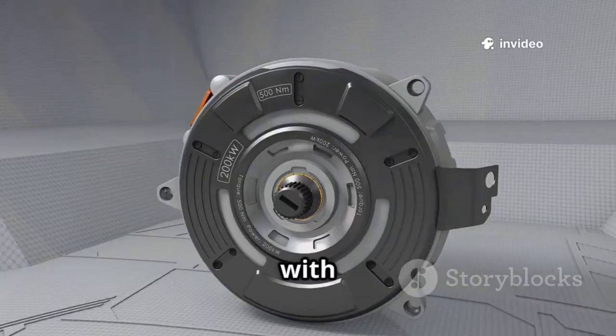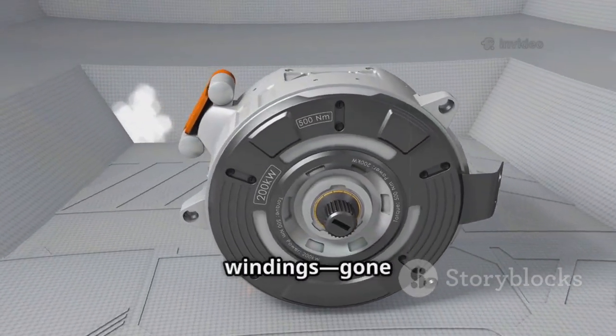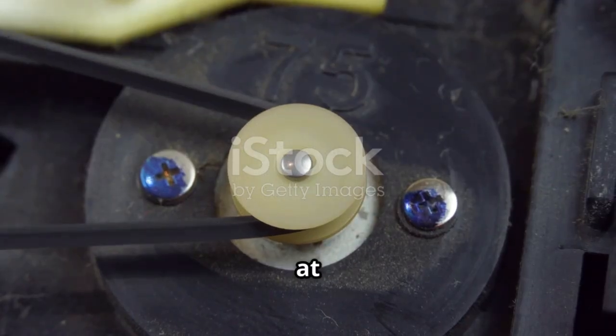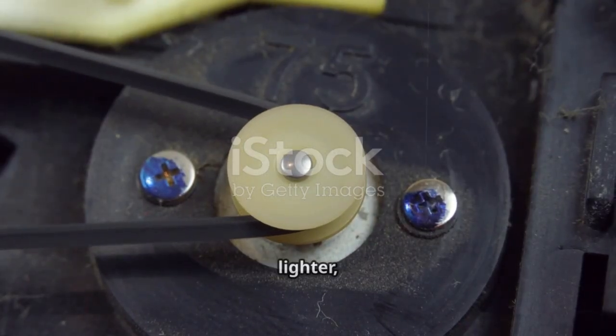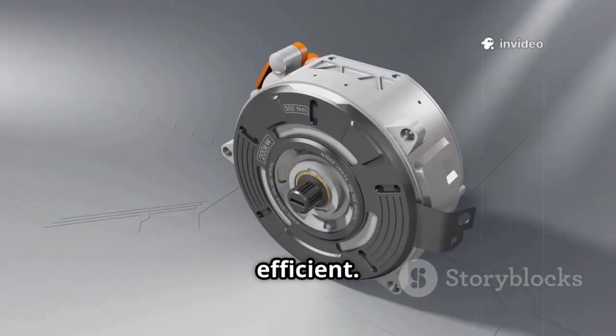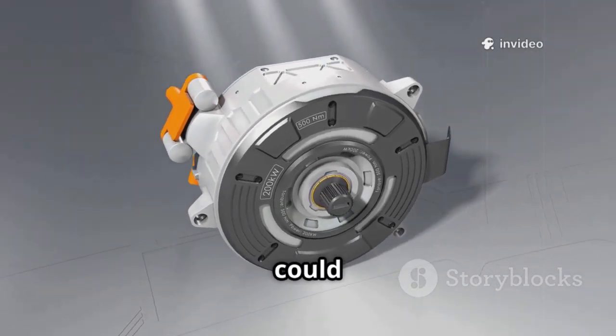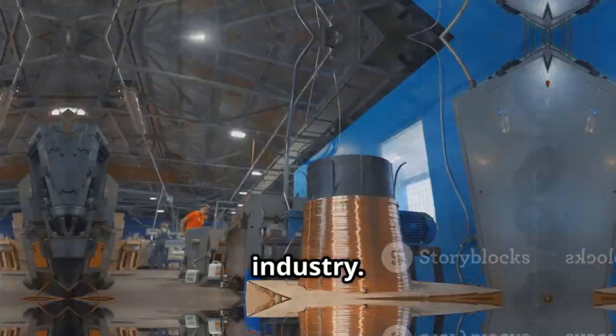Imagine an EV motor with no metal coils, no heavy copper windings. Gone is the century-old design. Instead, we're looking at a streamlined, high-tech solution that's lighter, smarter, and more efficient. This isn't a minor tweak — it's a complete overhaul, the kind of change that could ripple through the entire automotive industry.